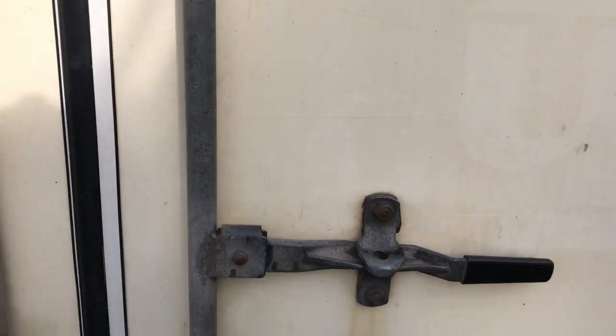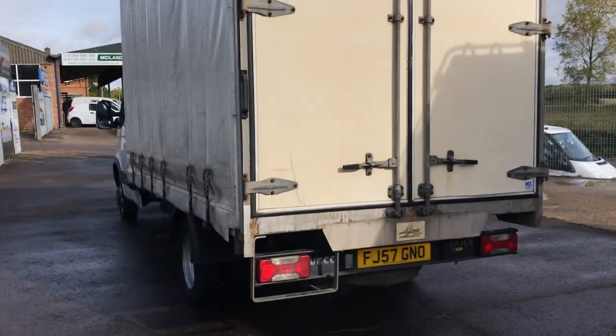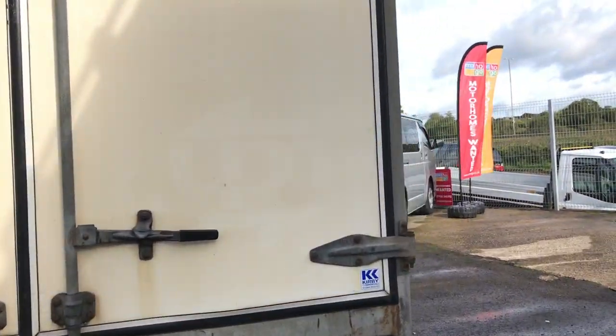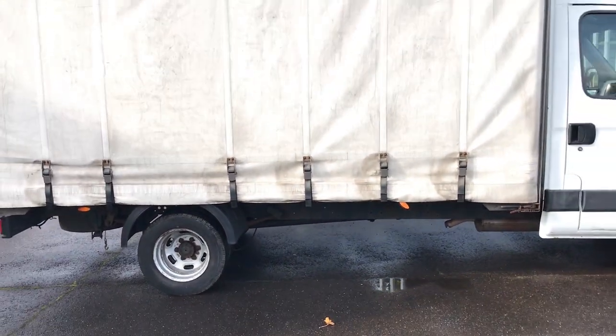And you can see there, you simply slide these down to lock the door into place and stop them from flying open whilst driving. This really is a brilliant van, and due to the engine it's so nice to drive, and these rarely go wrong.